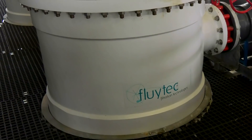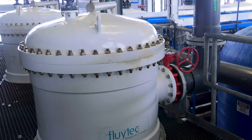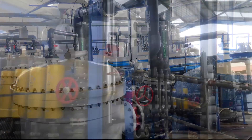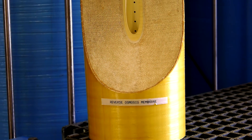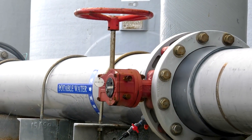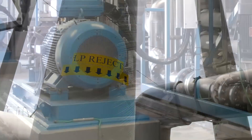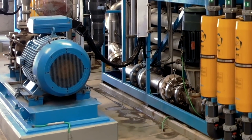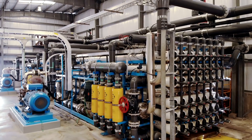The filtered seawater leaving the multimedia system undergoes an additional particulate separation step in the cartridge filter system prior to entering the SWRO trains. Each reverse osmosis train uses semi-permeable spiral wound membranes to separate the seawater feed into two separate streams: the potable water stream called the permeate, and the high salt content stream called the reject. A multi-stage high pressure pump provides the necessary hydraulic pressure — as high as 55 bar — to facilitate the separation of salts from the seawater.